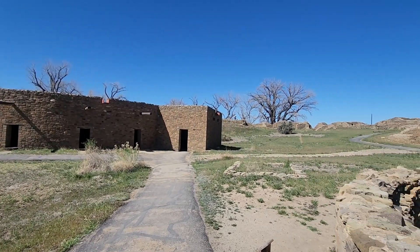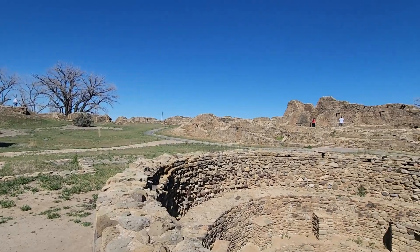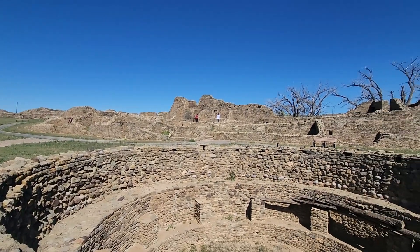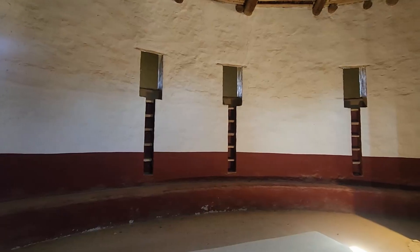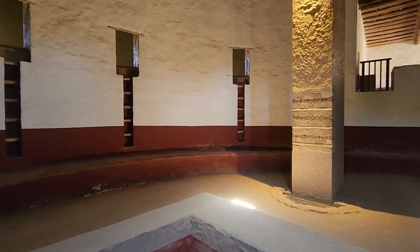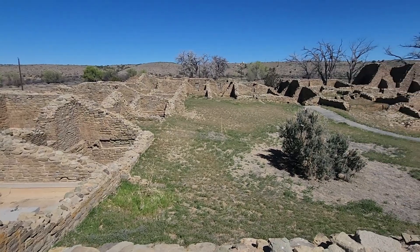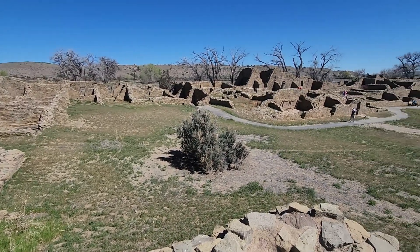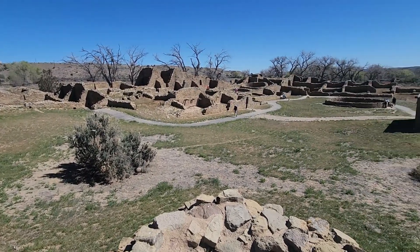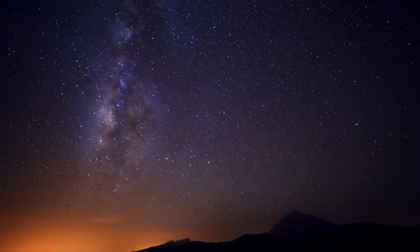Beneath the ancient walls of the Aztec ruins lies a hidden story of innovation, engineering, and cosmic connection. How did the ancestral Puebloans create such a masterful structure that was aligned with the stars and planets? And why? Today we dive deep into the incredible engineering that made this ruin not just a shelter but a celestial observatory.